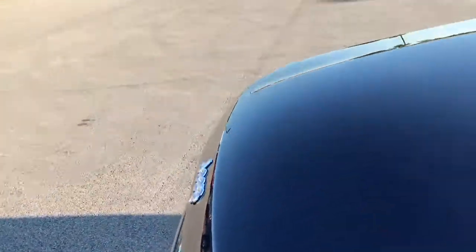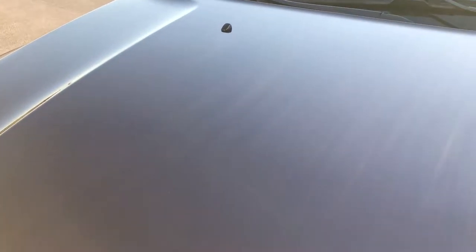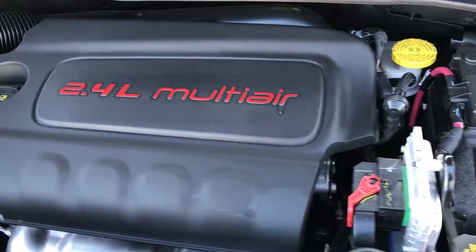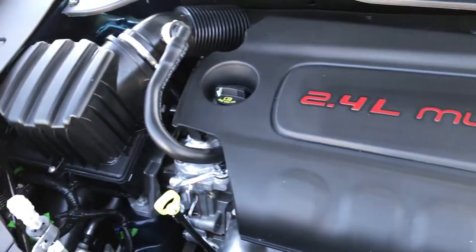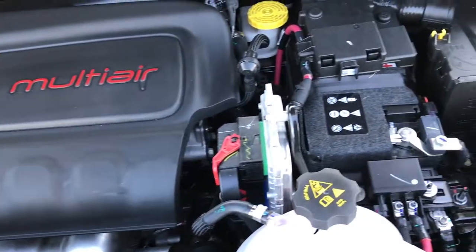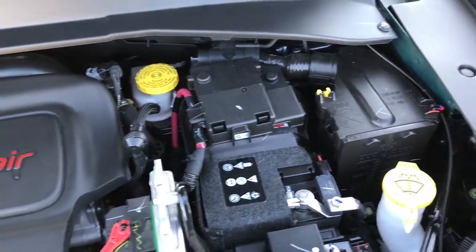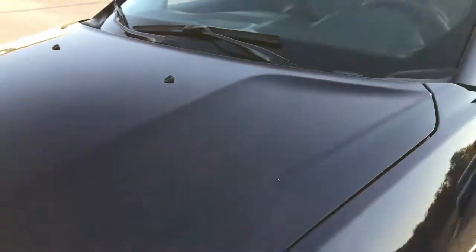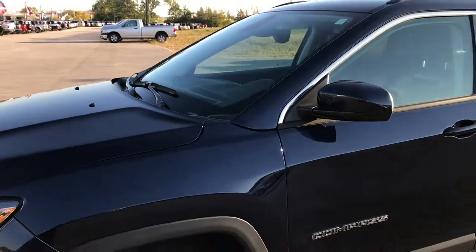Let's take a quick look under the hood. 2.4 liter Multi-Air motor. Engine bay is very, very clean and runs very, very smooth. This Jeep has been fully safety-inspected by our service shop, has a fresh oil and filter change, all the fluids have been checked and topped off, and it is 100% ready to go.